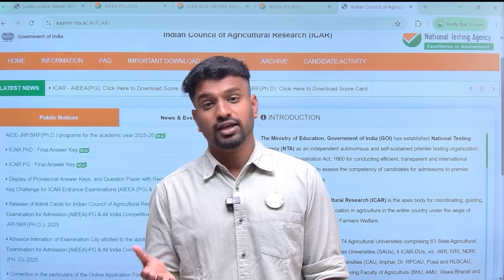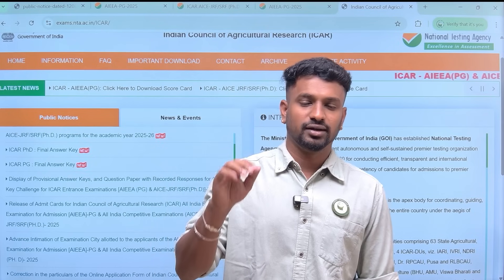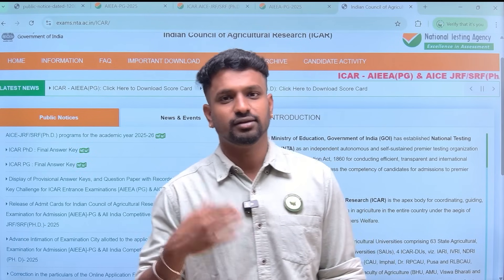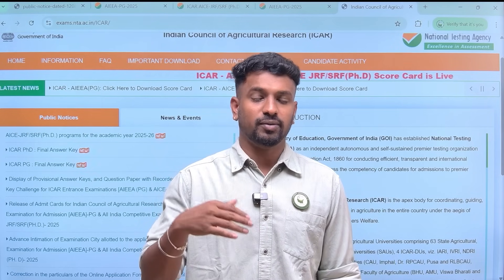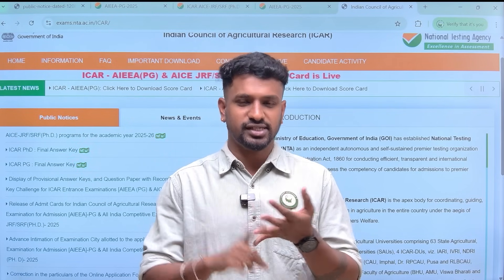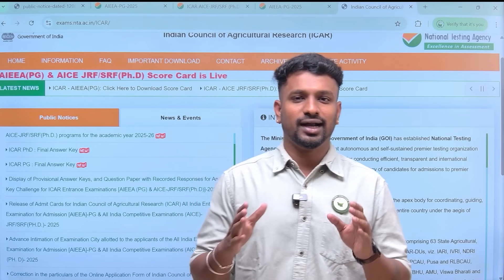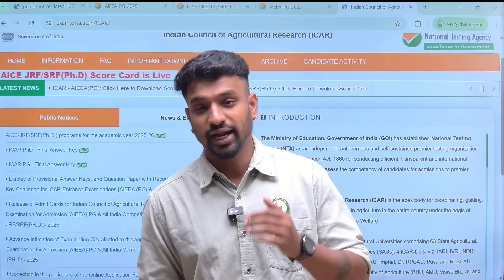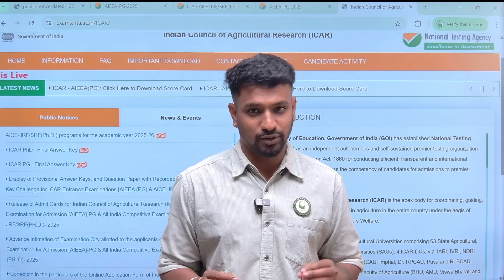Even if your score is the same or different, just enter it. If you have already filled the form previously, click the link and use the editing option to update it. We have asked one additional question about the revised scorecard. Update your score based on the scorecard you have currently received, whether for ICR PG or ICR PhD, for all subjects. By tomorrow, mostly by 7 or 8 PM, we will go live to do the rank prediction based on the revised scorecard.